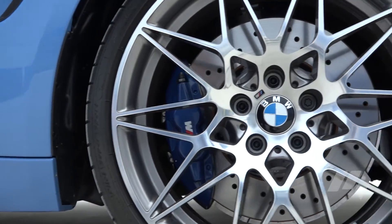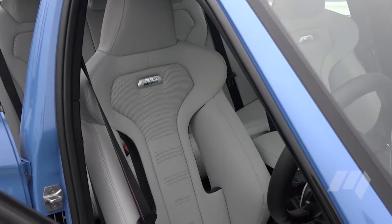BMW has put new springs, new dampers, and new anti-roll bars. What does that mean? It goes round corners a lot better.